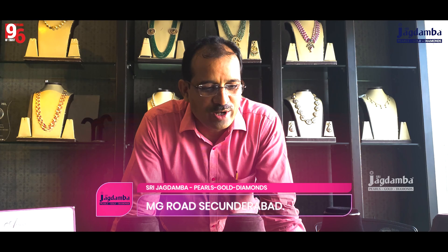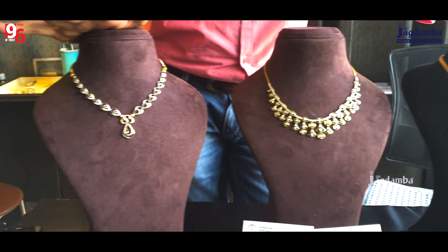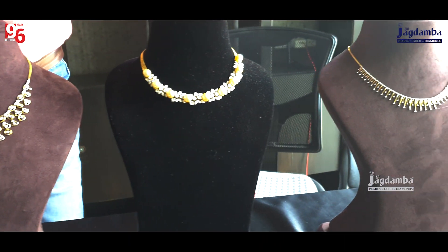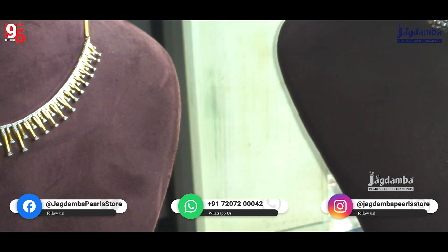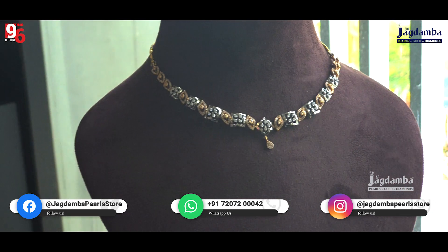Hello and welcome everyone. This is Gopal from Jagdamba Pearls, MG Road, Sikandrabad. Today I would like to show all these things: lightweight diamond jewelry along with diamond knowledge — how to see the diamond, how to buy the diamond, and what are the parameters of diamonds like the 4Cs and all. We have a chart over here.